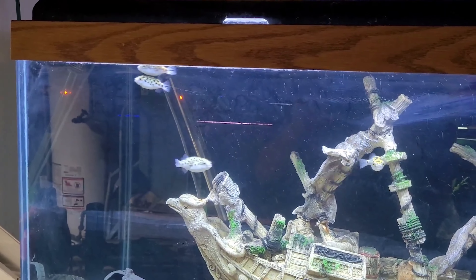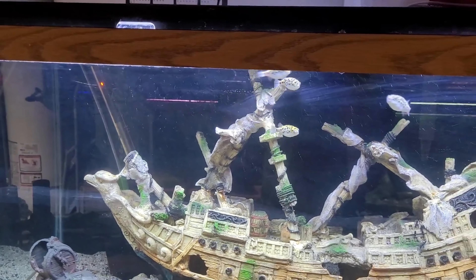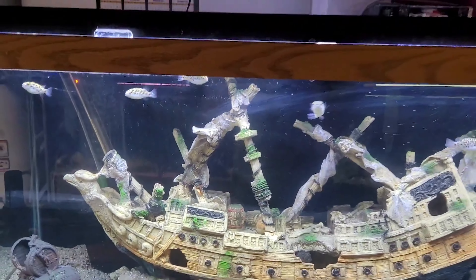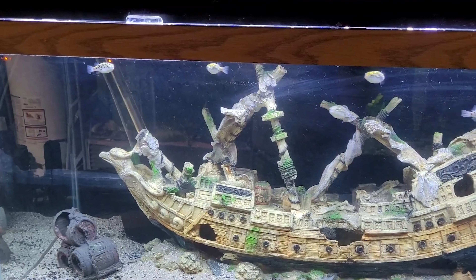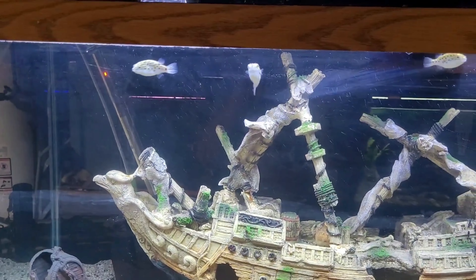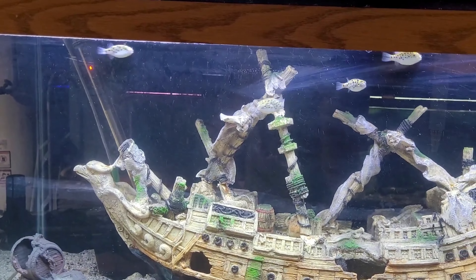These guys can reach up to about six inches, so this 75-gallon tank will be plenty of space for all five of them. They've been getting along just fine and get fed a wide array of meaty foods — blood worms, krill, beef heart, among other things, and snails of course too. They're swimming towards the front right now because with me being right in front of the glass, they're probably thinking it's getting close to feeding time.